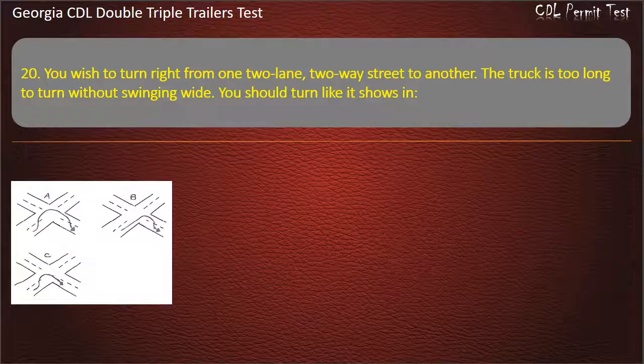Question 20: You wish to turn right from one two-lane, two-way street to another. The truck is too long to turn without swinging wide. You should turn like it shows in which figure? Options: Figure C, Figure A, Figure B. Answer: Figure B.